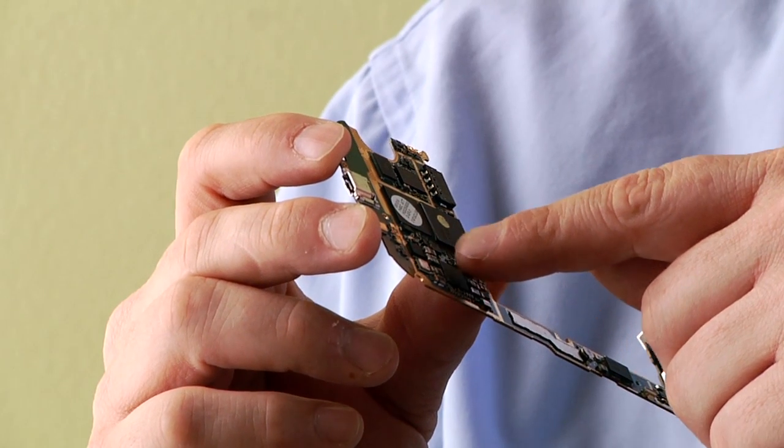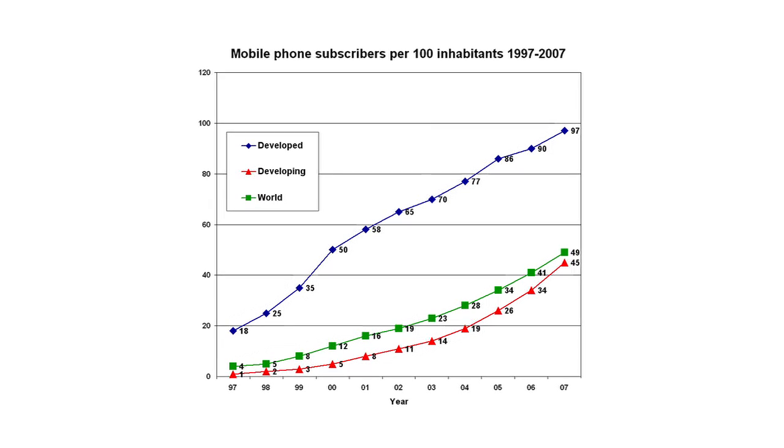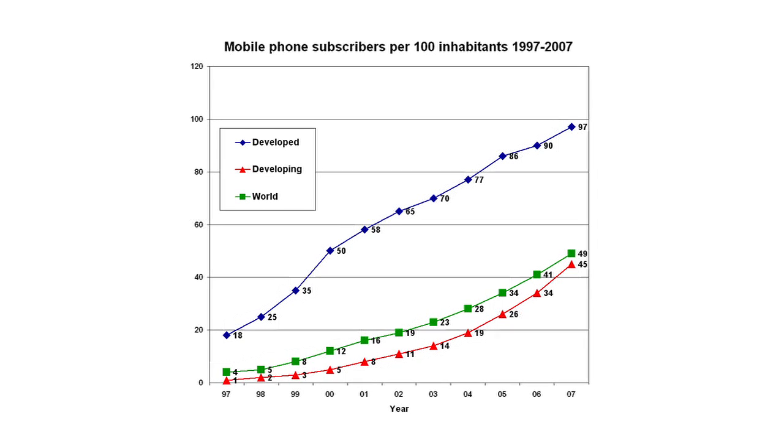Consumer electronics like cell phones are very chemical intensive products. Printed circuit boards like this can contain over 40 different elements and chemicals, a number of which are hazardous. Global demand for mobile phones has increased dramatically, with over 90% of the world population now having phones.